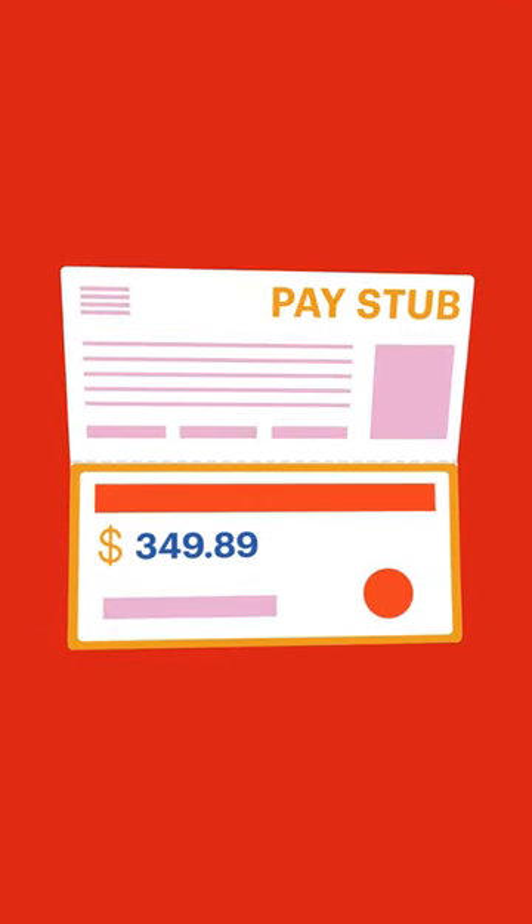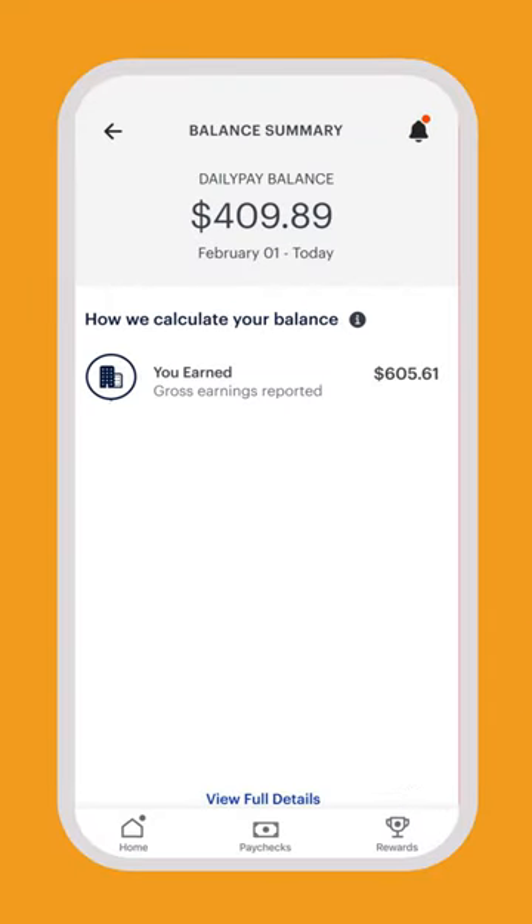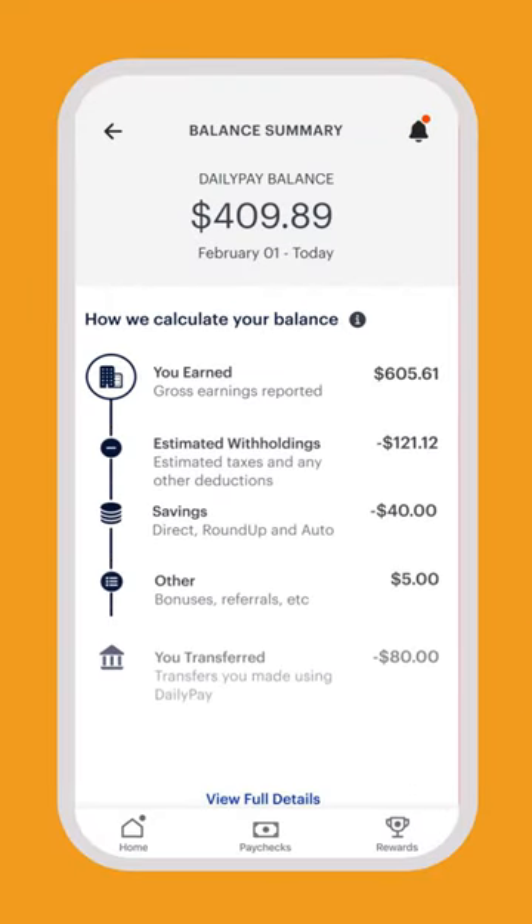Your pay stub will show your full payroll information. Transfers with DailyPay won't show there, but you can always see them in the DailyPay app.